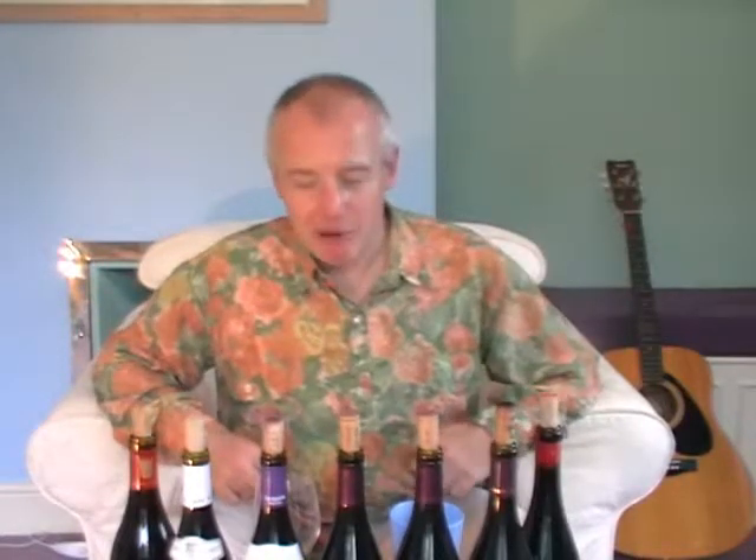Hi there, Simon from simonwoods.com here. Boldly going where I've not been before in these videos — I've done two wines in a video, I've done three wines. I'm trying to get seven in today so I'd better shut up.